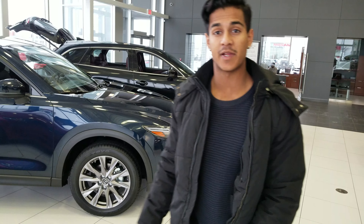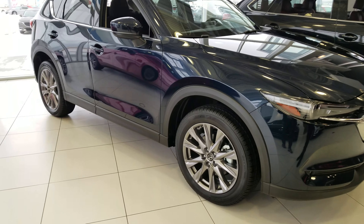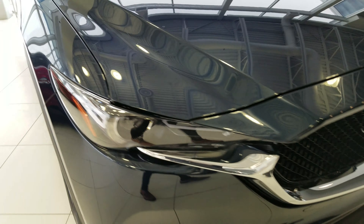Good morning Kevin, this is Nav here from LA Mazda. I just wanted to give you a quick look at this 2019 CX-5 GT. This one here is in deep crystal blue and is the GT Turbo. I'll be going over a few of the main features for you.